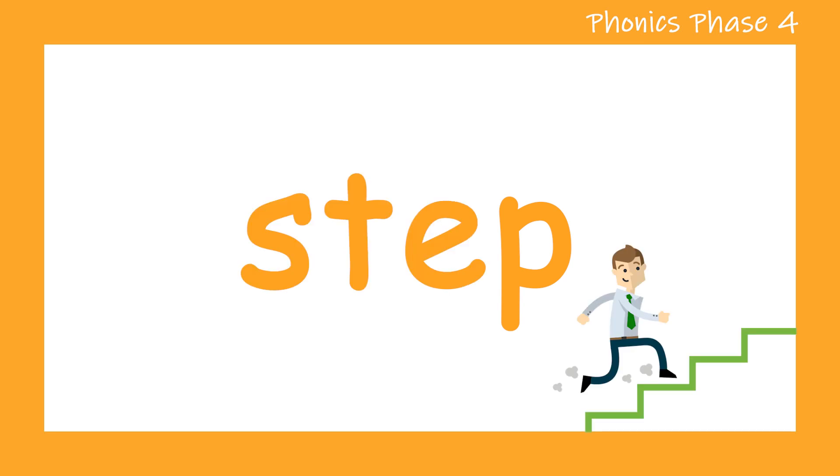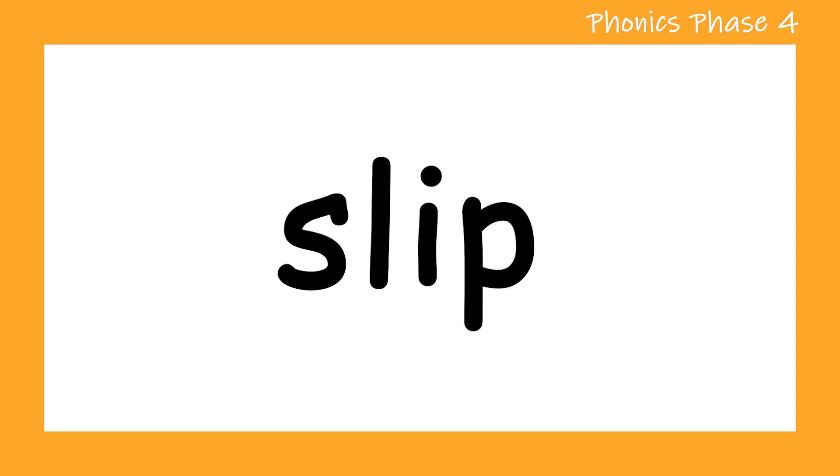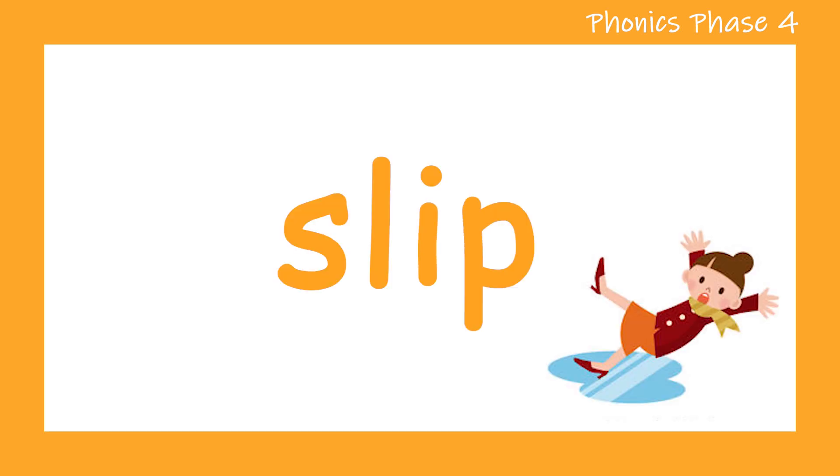Let's move on to the next word. S. U. I. P. Slip. Let's try that again. S. U. I. P. Slip. Good job.